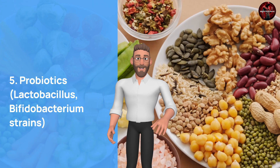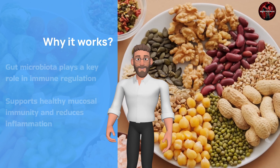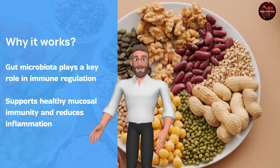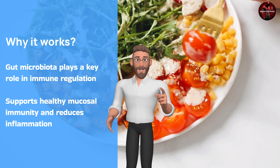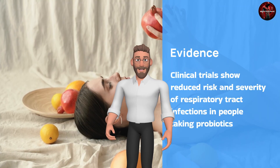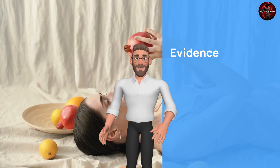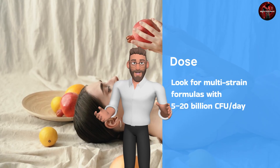For probiotics, stick to Lactobacillus and Bifidobacterium strains. Gut microbiota plays a key role in immune regulation — it supports healthy mucosal immunity and reduces inflammation. Clinical trials show a reduced risk and severity of respiratory tract infections in people taking probiotics. Look for multi-strain formulas with 5 to 20 billion CFU a day.